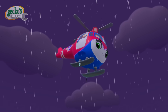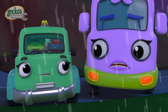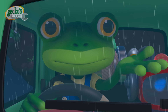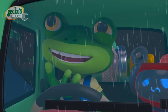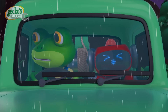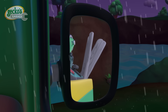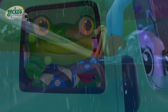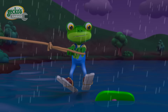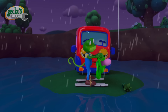No te preocupes, Baby Truck! Grab on! Baby Truck needs her dummy to feel safe! But how can we get it to her? Think faster, Gecko! The water is rising! I have an idea! Here you go, Baby Truck! Now let's get out of here!